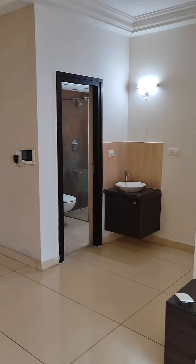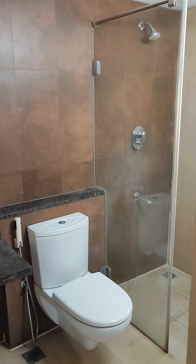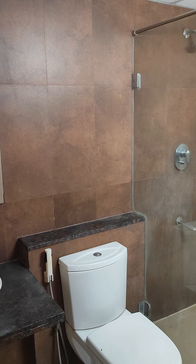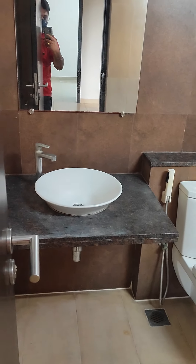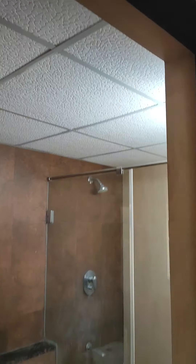Come let me show you the powder bathroom. This is your guest bathroom with the typical standard fittings that Prestige provides in every flat — a Jaguar shower, Cera WC, Cera wash basin, a looking mirror, and a geyser in the fall ceiling.